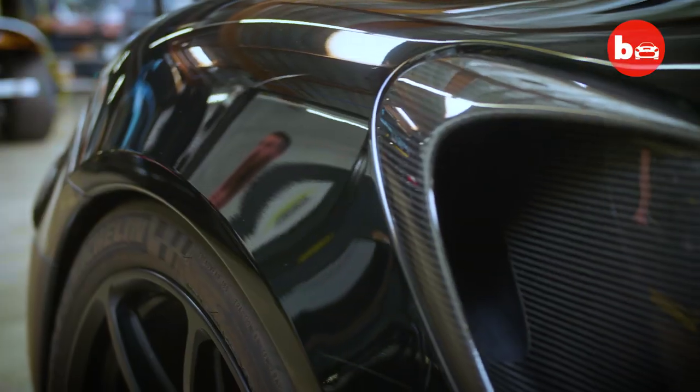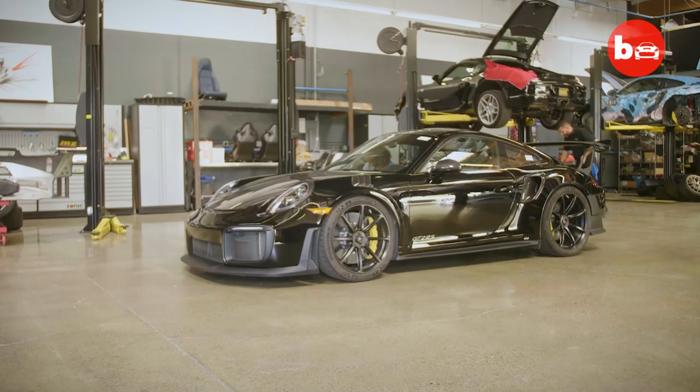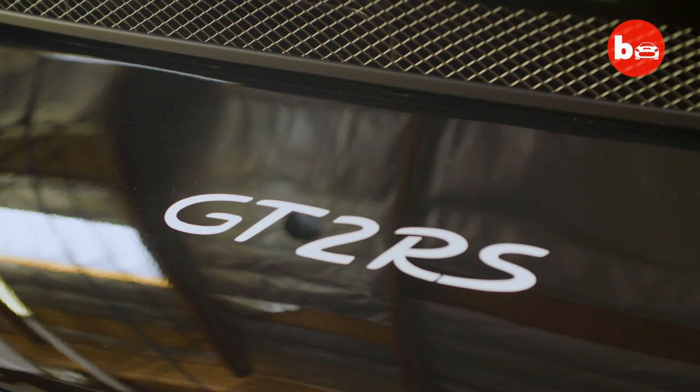For 15 years, BBI Autosport have specialised in high-end aftermarket tuning. We take this beautiful canvas that Porsche gives us and we tailor it to a client's need or to a specific goal that we're after.